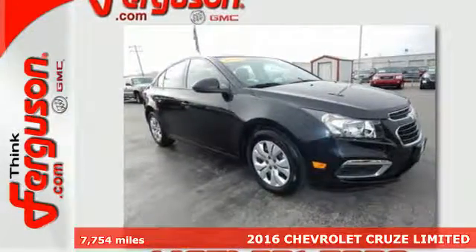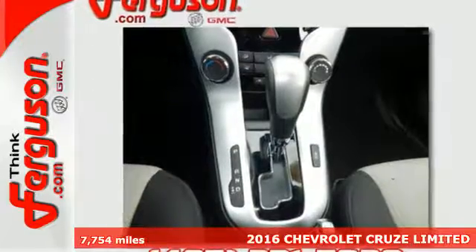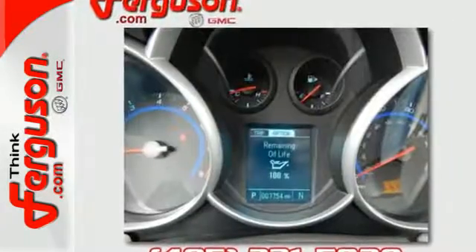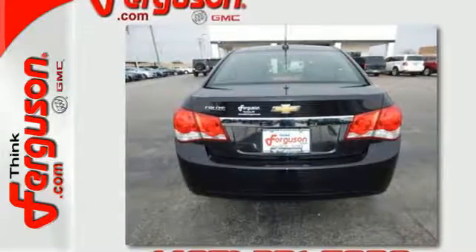It's a 2016 Chevrolet Cruze Limited. You're on the right track with this sporty sedan, offering connectivity via OnStar with 4G LTE and built-in Wi-Fi hotspot. It has a spacious cabin with more usable cargo capacity than expected.